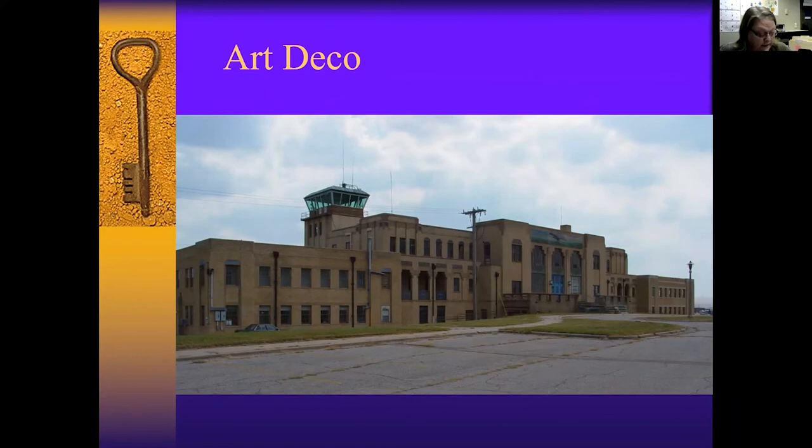This is a WPA project — the municipal airport, designed by Glenn Thomas. It has a wonderful Cartholite mural. If you haven't been out there recently, the museum has done a lot of repair work. The tower is now open and they have a wonderful number of exhibits — I was just in there a couple of weeks ago. Construction started in 1930 and was finally completed in 1945. Its claim to fame is that Charles Lindbergh landed at that airport.